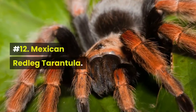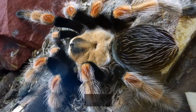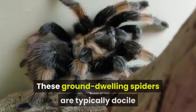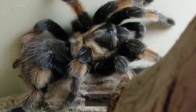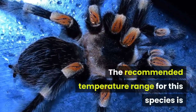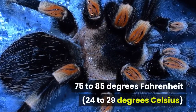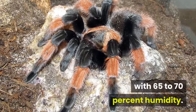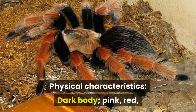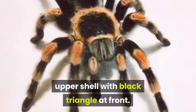Number 12: Mexican Redleg Tarantula. Female Mexican Redlegs can live up to 30 years while the males live around 5 years. These ground-dwelling spiders are typically docile but are easily startled. The recommended temperature range for this species is 75 to 85 degrees Fahrenheit with 65 to 70 percent humidity. Physical characteristics: dark body, pink, red, or orange on the second joint of legs, light upper shell with black triangle at front.